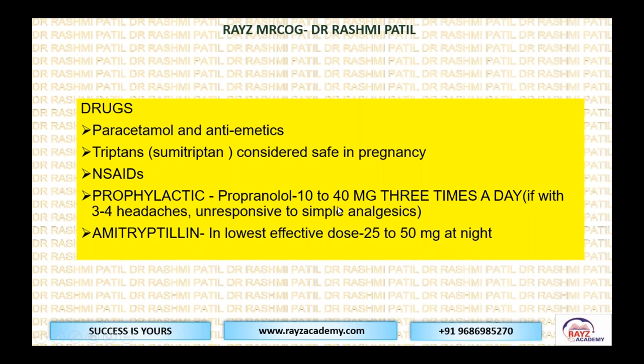Prophylactically, propranolol 10 to 40 mg three times a day can be started if they have three to four headaches and are not responsive to simple analgesics. The stepwise approach for EMQs: first, avoidance of trigger events; second, rest, hydration, regular meals, relaxation; third, drugs — paracetamol, antiemetics, triptans, NSAIDs, propranolol; and lastly amitriptyline 25 to 50 mg at night in the lowest effective dose.